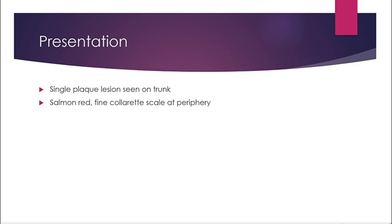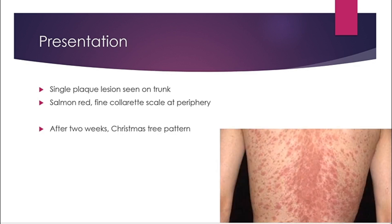A week or two later you can get a generalized secondary eruption which follows a typical distribution pattern of a Christmas tree. This is what it looks like. You have fine scaling papules and patches with marginal collarette.